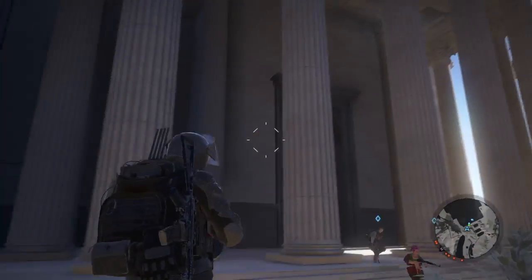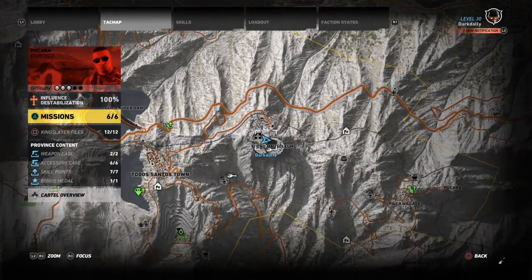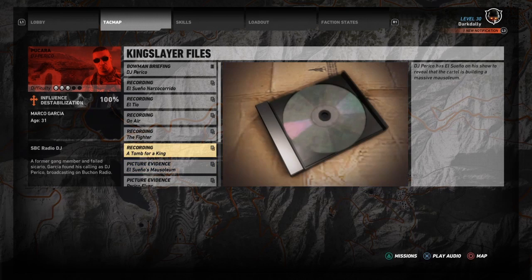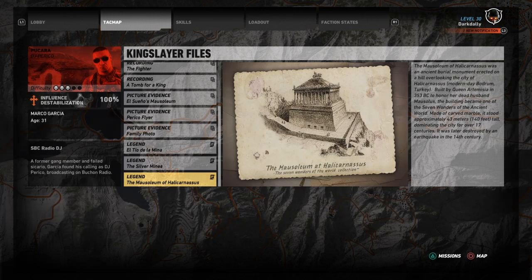There's a Kingslayer file on this, so let's go ahead and check that out. Here's a blueprint for it — very interesting. Down here in the legends, here it is: the Mausoleum of Halicarnassus. The Mausoleum of Halicarnassus was an ancient burial monument erected on the hill overlooking the city of Halicarnassus, modern day Bodrum, Turkey. Built by Queen Artemisia in 353 BC to honor her dead husband, Mausolus. Do you think that's where the word mausoleum came from? I will bet you anything — that's the etymology of the word mausoleum. How interesting is that?